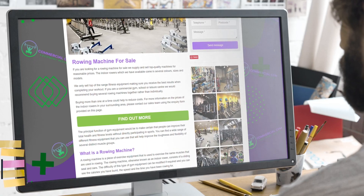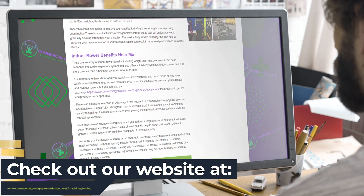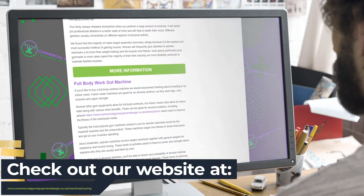So to get in touch today regarding our range of services, please feel free to visit our website and fill out our contact form, which can be found in the description of this video. Thanks for watching and we hope to hear from you soon.